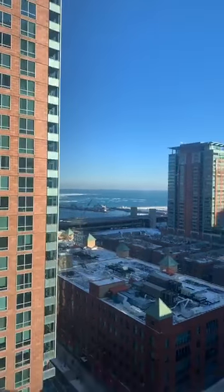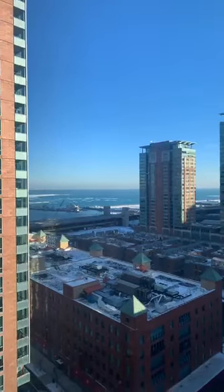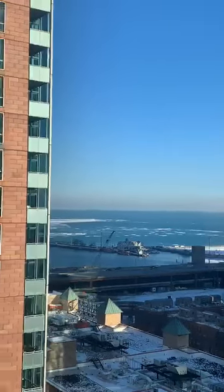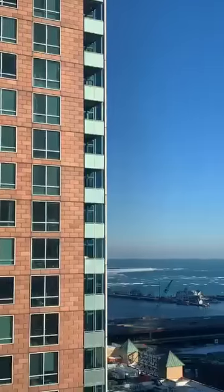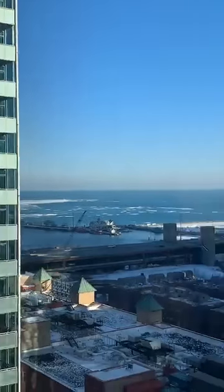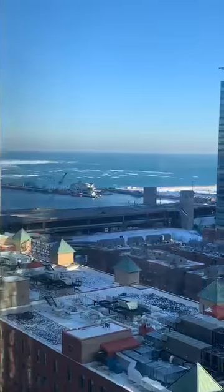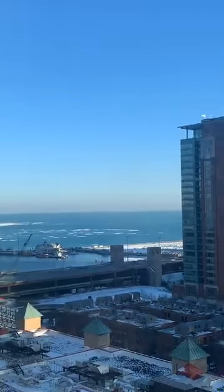The sun is kind of going down so it'll be a bit hard to see, but there is Lake Michigan right there. That's another building there, and it's winter so it doesn't look as pretty, but yeah — there's a lake view right there. This is the one bedroom right here.